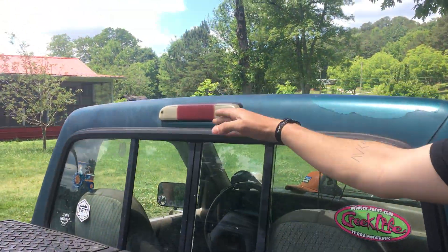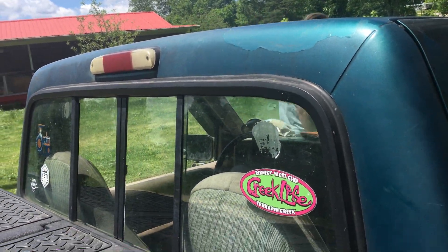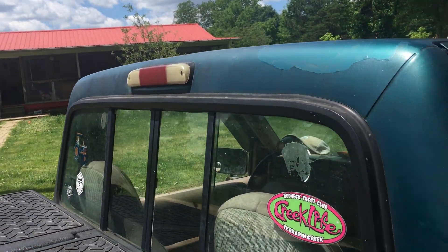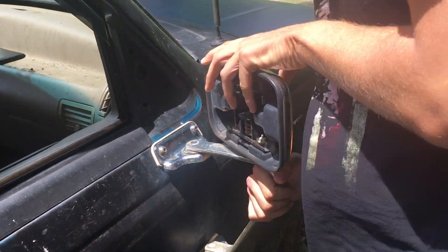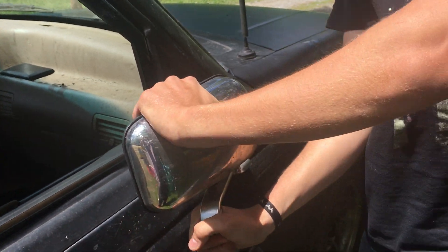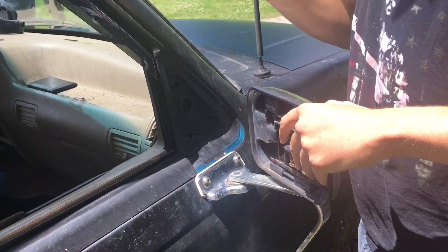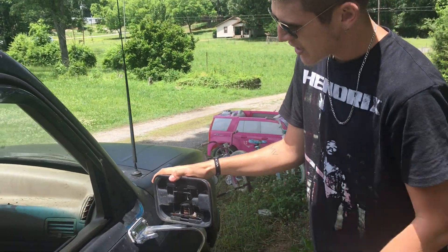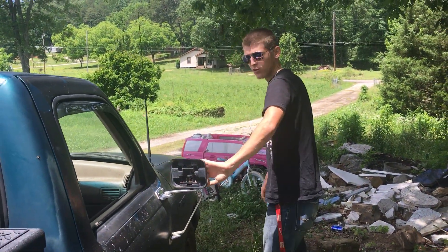We got this little reverse light that does nothing but turn on — I don't know what it does. And then we got these mirrors. This one doesn't even have a reflector on it, but it's a mirror and it folds in and out. These are tow mirrors — they came off of an 88 F-150. So keep in mind, these are some pretty nice old-timey mirrors.